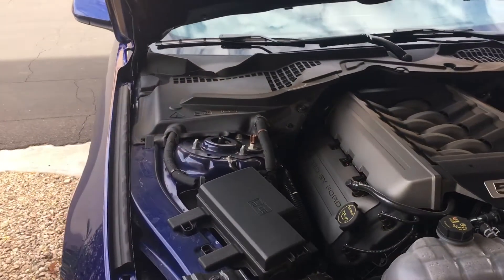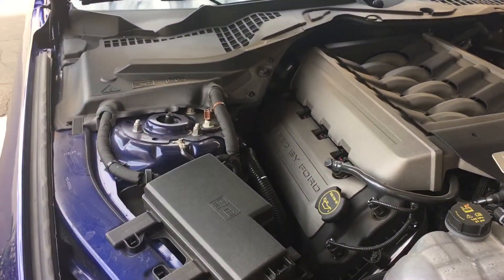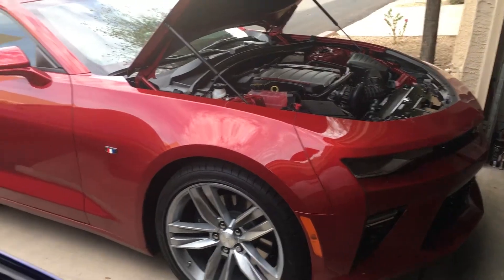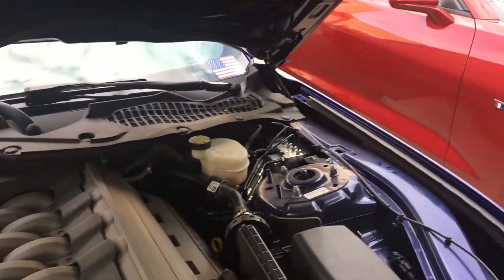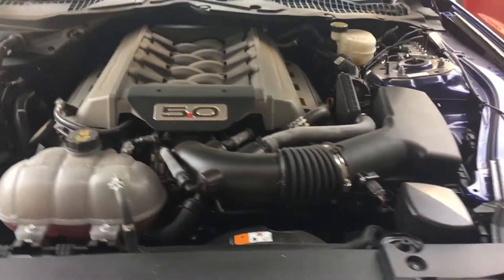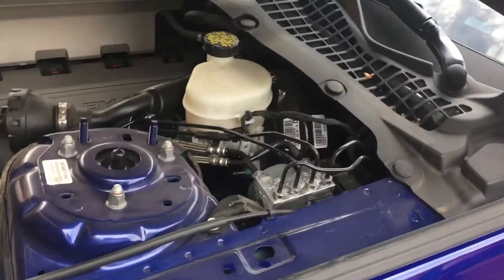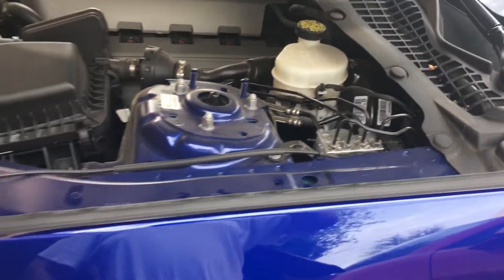Those of you that have been following my channel know that I have traded in my Fiat 500 Barth and bought the Camaro SS1. Right now this has become my daily driver, my Mustang 5.0. As you can see, I just got her all washed.